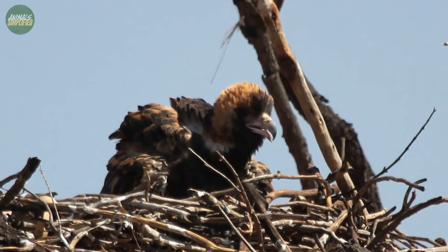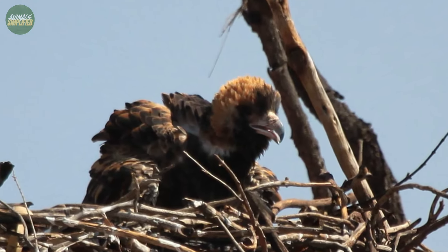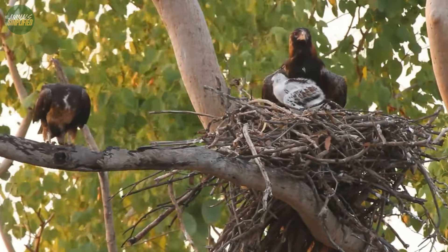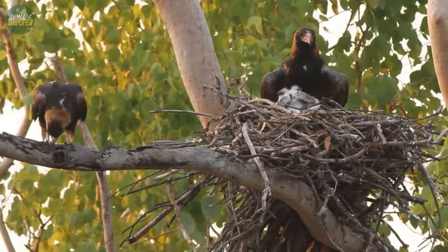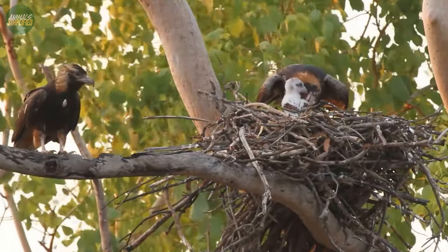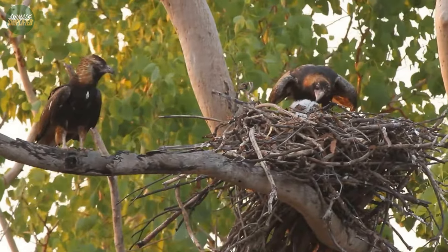The buzzards themselves are skilled in aerial maneuvers and can be quite aggressive when defending their territory or offspring. Their loud, hoarse, yelping calls, which can be heard over long distances, are often used to communicate and potentially to ward off intruders or threats.